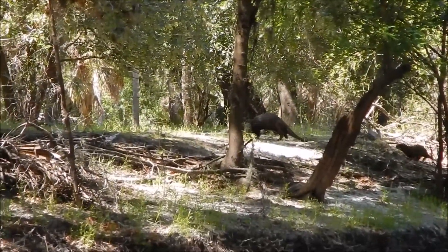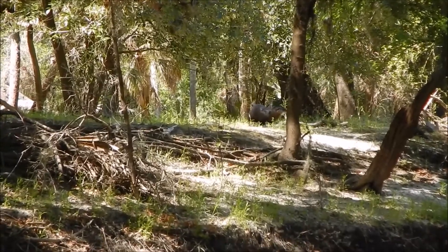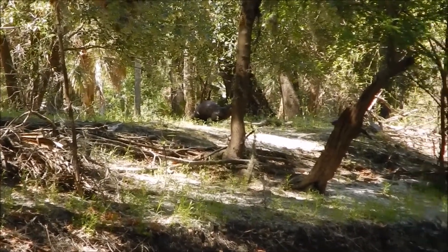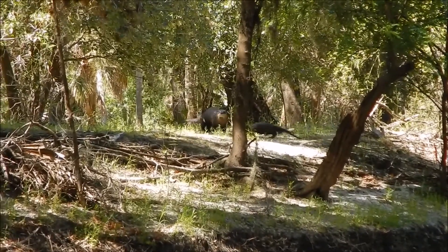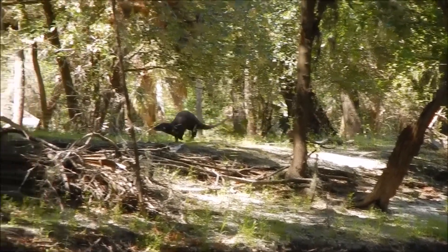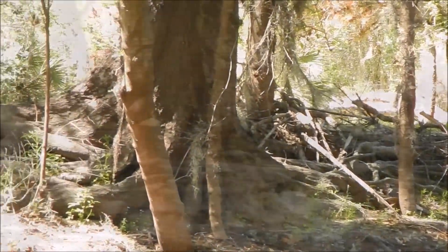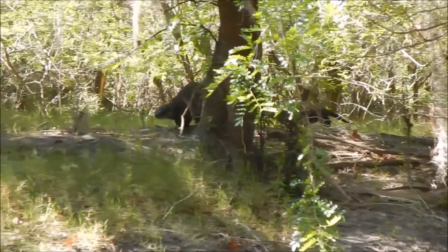Seeing otters on land is always a fun sight. Scent marking is critical communication for river otters, where they leave cues for other otters that might be in the area. And of course, a little bit of follow the leader is fun for a new pup.